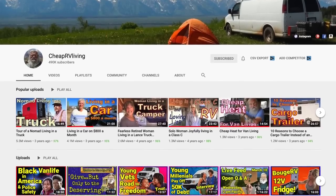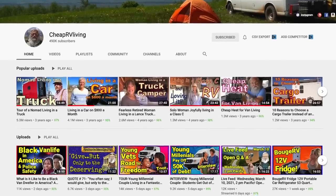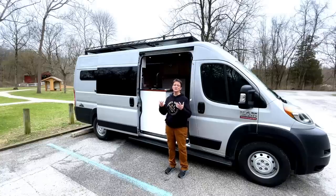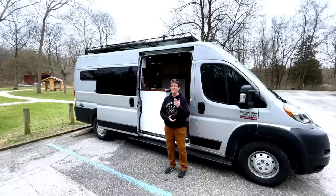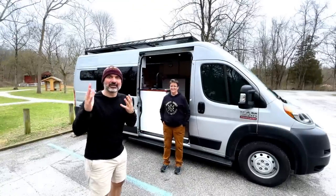You recently took your van to Quartzite and met Bob Wells and filmed a video with him — what was that experience like? It was super exciting. When you're into van life, Bob Wells is like the grandfather of van life, boondocking, and the nomad lifestyle. Just getting to do the tour and meet him was unbelievable — I can't even believe that happened to me.